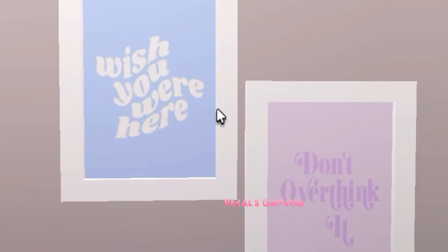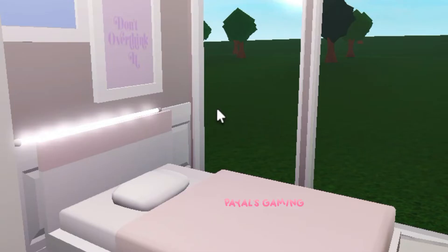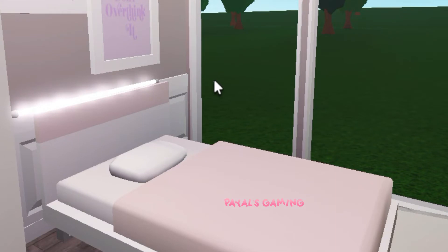Over here we have two photo frames. One of them says 'Wish You Were Here' and the other says 'Don't Ever Think It,' which I think are super true and super cute. The colors really match together very nicely and match the room overall. I just love how they're kind of positivity quotes.